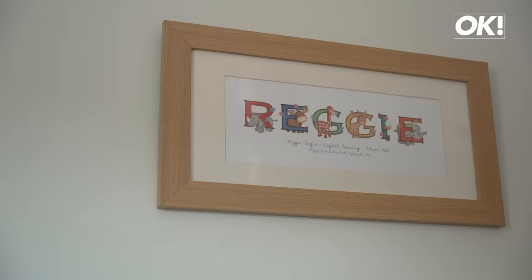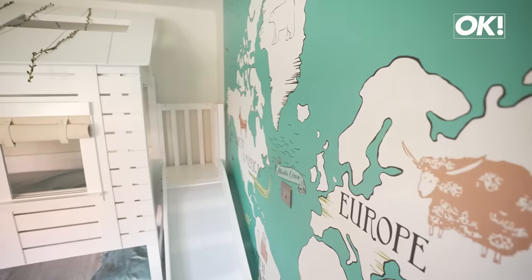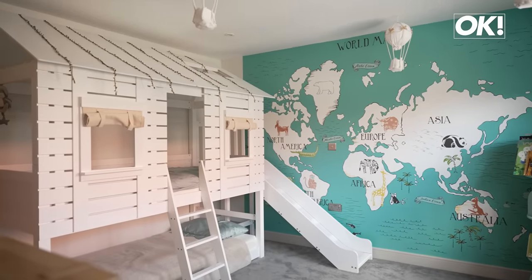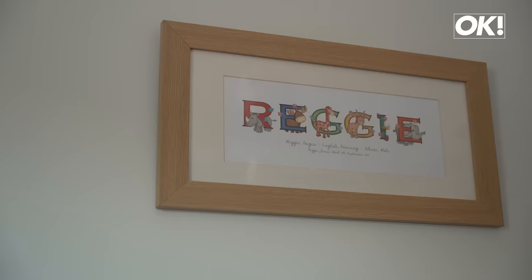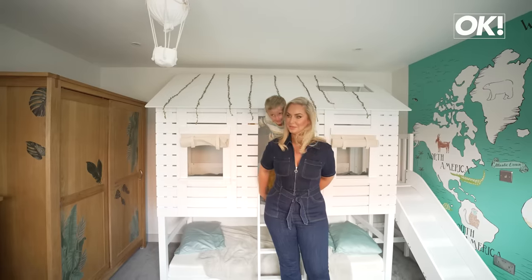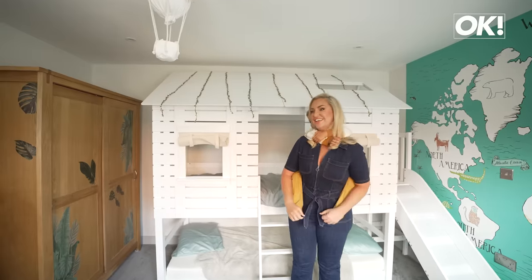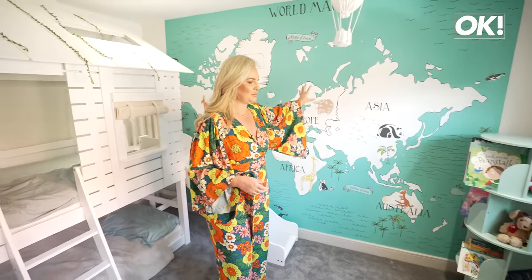I'm going to show you Reg's room now. This is my little boy Reggie's room and I just love it in here. My friend Katie Joyce sent me that when I'd just given birth to Reg, so I've had that since he was a baby — it's just adorable. I like to take Reg places, I like him to be well travelled, I like him to know what else is out there. So I've got a big map on the wall and we pinpoint where he's been in the world — I want him to know that there's a big wide world out there.